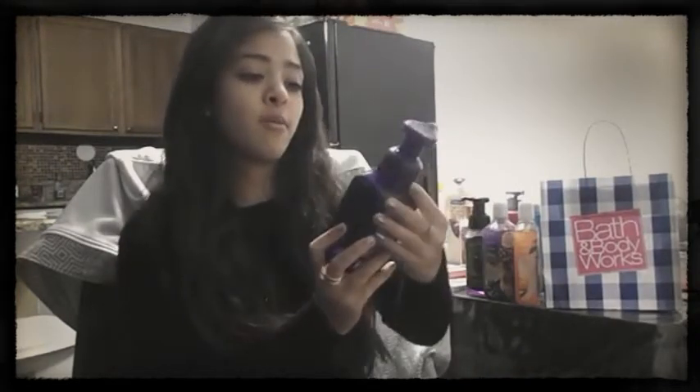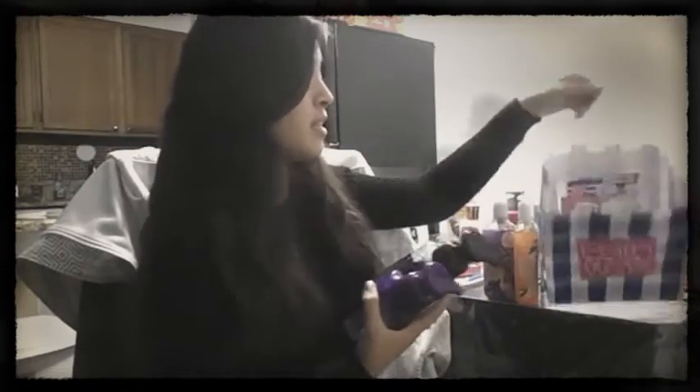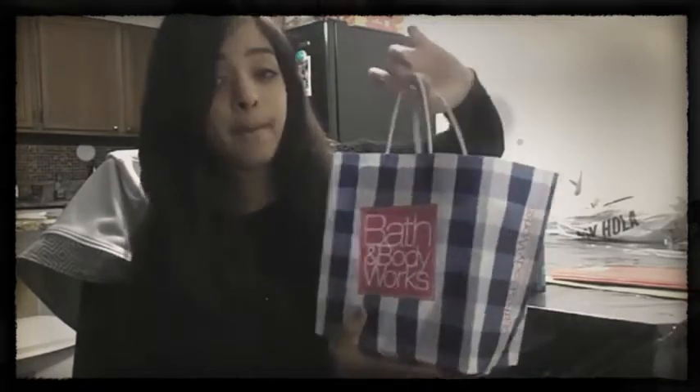The last one I got is Sapphire Plum — this one is my all-time favorite. I love it, it's just amazing — it smells so good. I recommend this one; you should go pick it up at Bath and Body Works. Those were all the soaps I like to use during the fall time and I pick them up every single year.